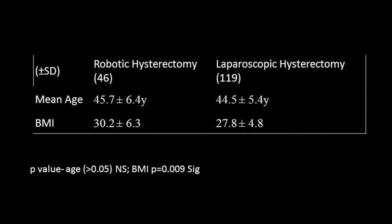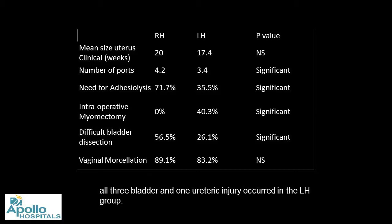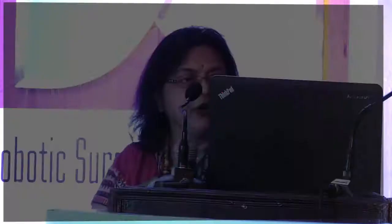Mean BMI was significantly higher in the robotic group. The most common indication was fibroid in both groups with no difference in previous surgical history between groups. Mean uterine size was higher in the robotic group but not statistically significant. Number of ports was higher in robotics — four ports consistently — while in laparoscopy 50% were managed with only three. More patients requiring adhesiolysis were in the robotic group, possibly indicating we were selecting tougher cases for robotics. Difficult bladder dissections were also more frequent in robotic surgery.